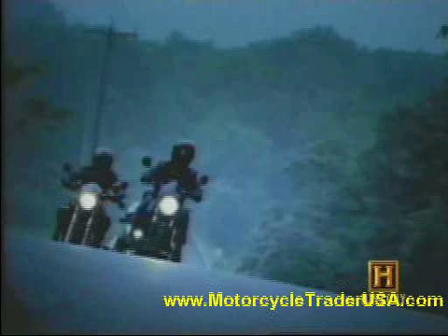You can find the Firebolt and other Buells at Harley-Davidson dealerships. Since 1998, Harley has controlled the majority share of the Buell Motor Company. Buell is carrying on the sporting tradition that motorcycle companies like Harley began 100 years ago.